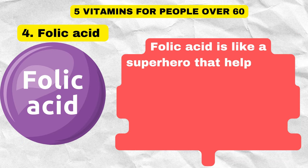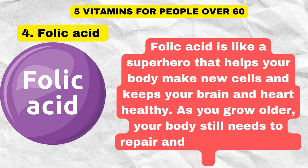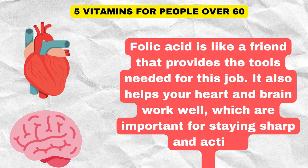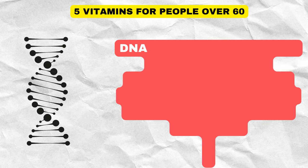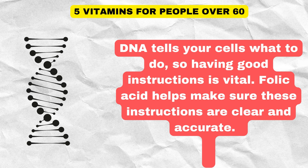Folic acid is like a superhero that helps your body make new cells and keeps your brain and heart healthy. As you grow older, your body still needs to repair and make new cells, and folic acid provides the tools needed for this job. Folic acid is part of a team that builds and repairs your DNA, which is like your body's instruction manual. It helps make sure these instructions are clear and accurate.